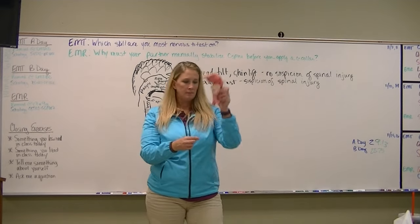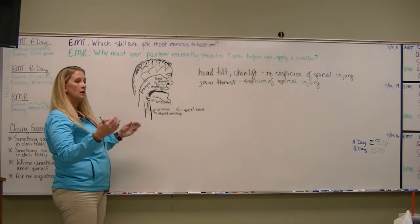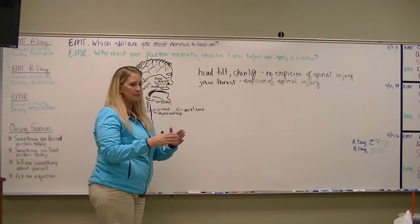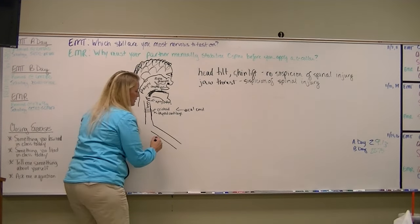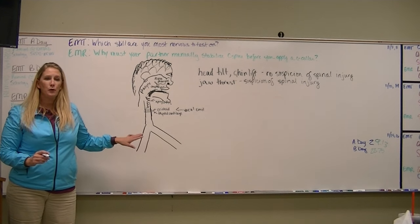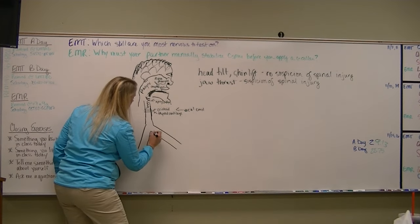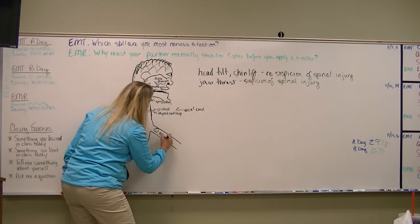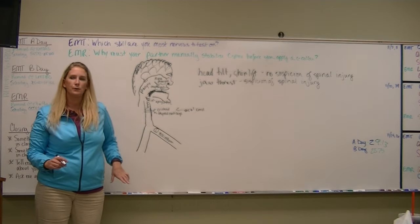Down this tube where our vocal cords are, we continue into the lungs. At the bottom of the trachea, our tube bifurcates — meaning it splits in two. We have a tube that goes to the left and one to the right. The left main stem bronchi has to go at not quite as sharp of an angle as the right main stem bronchi. Why? Because the heart is sitting right there.